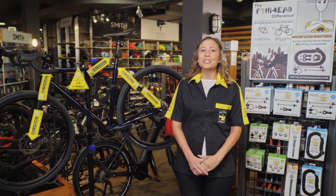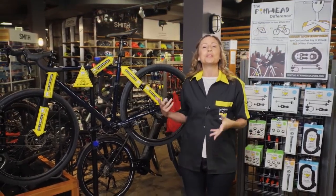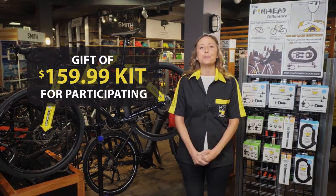Then we'll send you a sixth Ultimate Lock Pack that you can install on your display bike along with the point-of-purchase stickers. That's a $159.99 US dollar gift just for participating in the program.